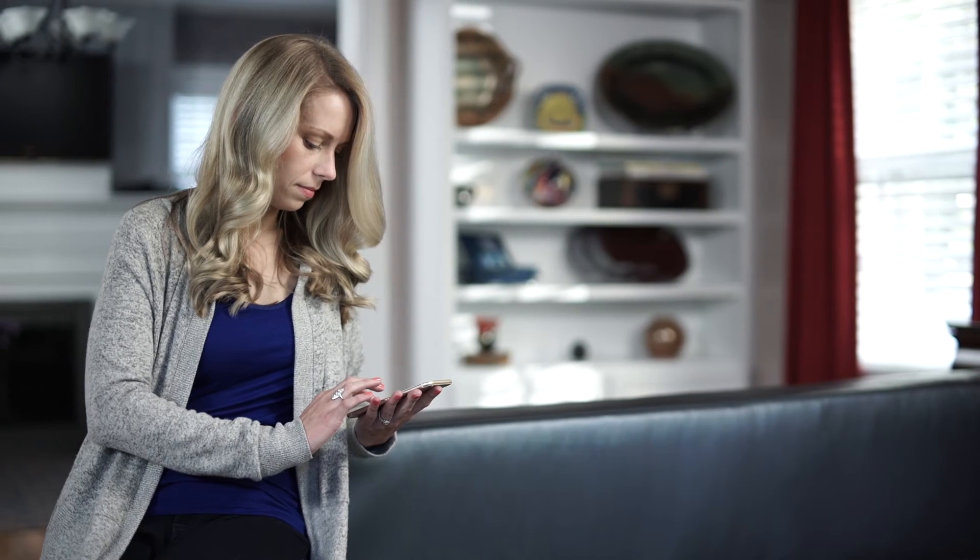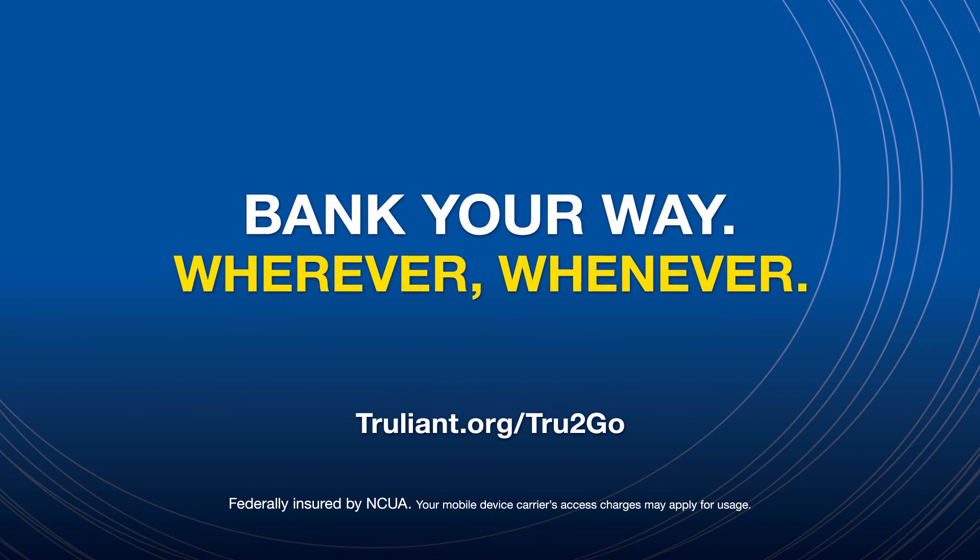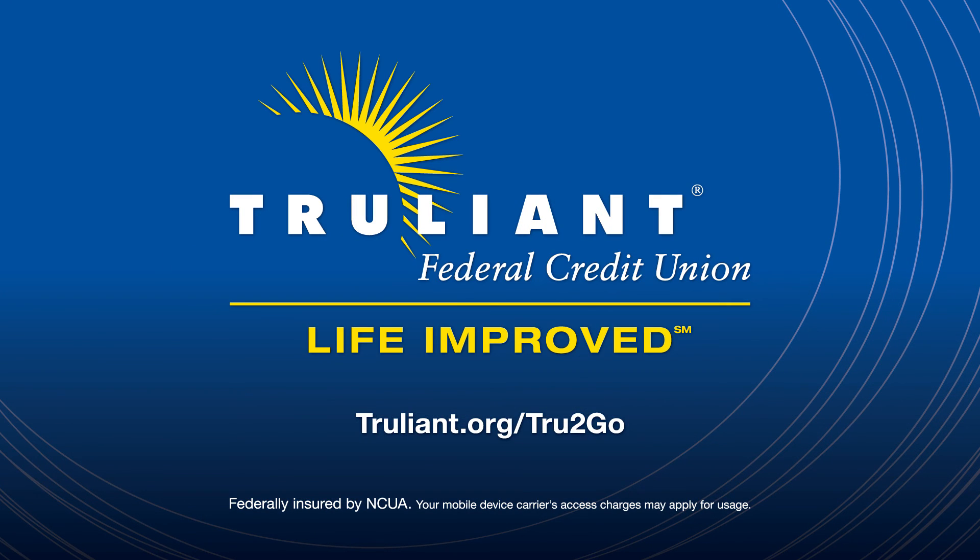Bank your way, wherever, whenever, with TrueLiant. Visit www.TrueLiant.org/True2Go for details.